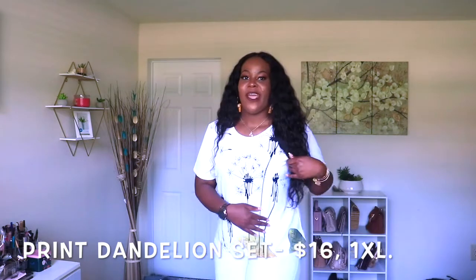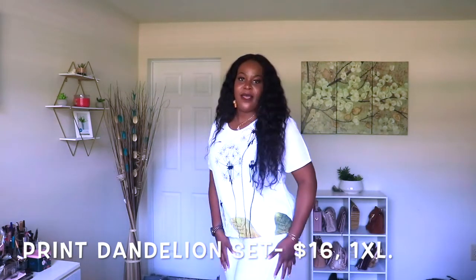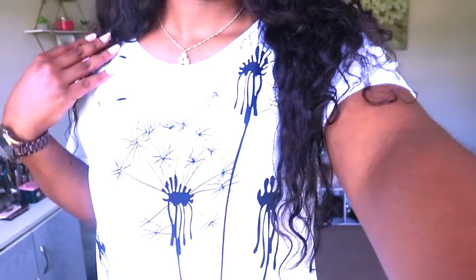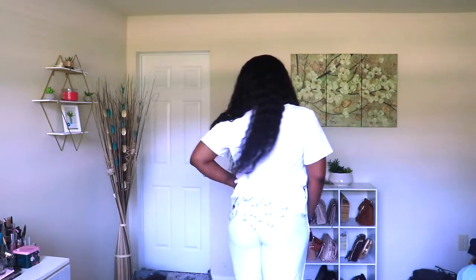This is the next item — it's actually a set, like a shirt and some pants that come with it. The pants are really long. This is really cute for $16, and I got it in 1XL which is slightly big, but it's okay with me. The print on the shirt and pants is super cute. For a shirt and pants at $16, that's like $8 each — a super great deal. The pants don't quite reach the bottom on me, more like a capri length, but still super cute.